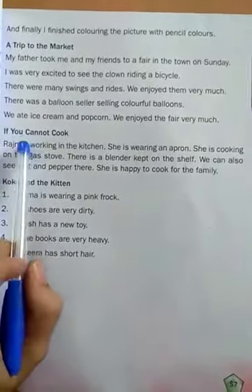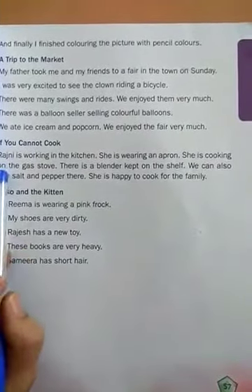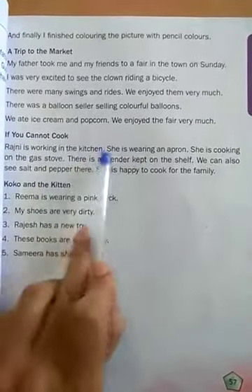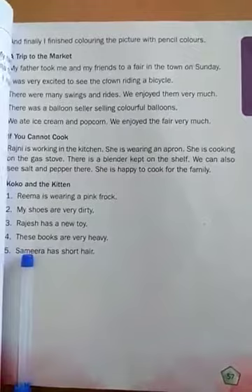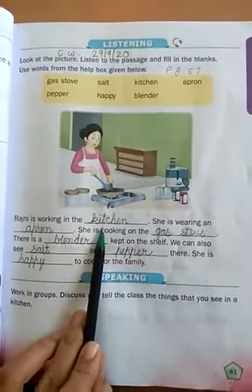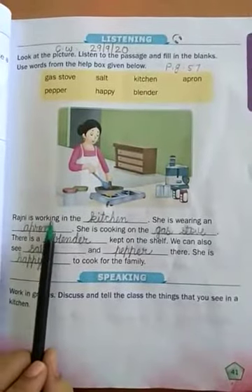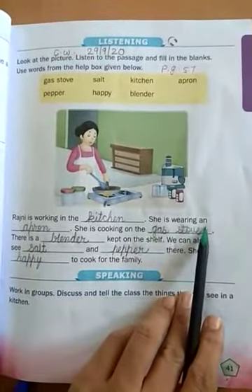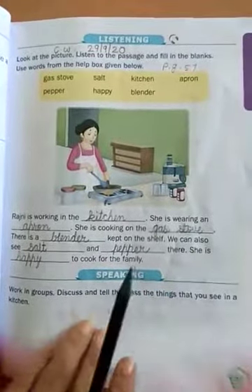Rajni is working in the kitchen. Rajni, where does she work? Kitchen. What do we need to fill in? Rajni is working in the kitchen — she is wearing... filling the blanks.